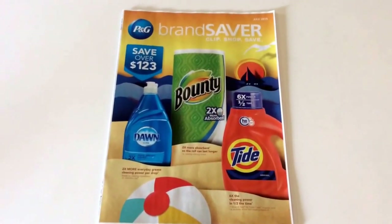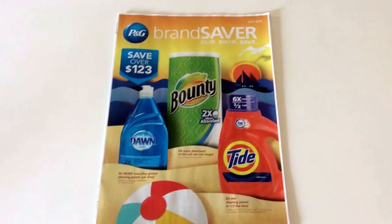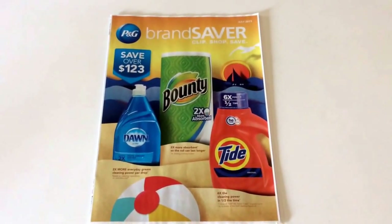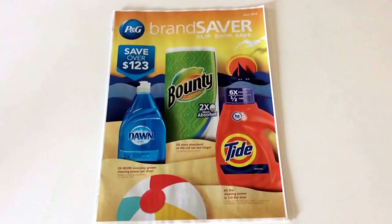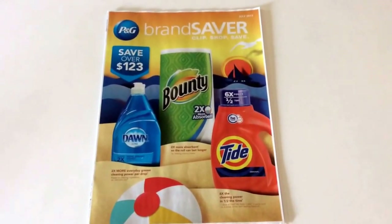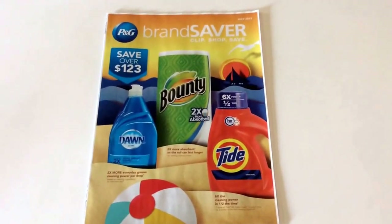So some pretty good deals. A little bit of a tip — usually with the P&G Insert, I like to get at least five newspapers because a lot of these coupons I use throughout the month and I usually get my money's worth out of the P&G Insert. This particular Procter & Gamble — that's P&G, Procter & Gamble if you're new to couponing —